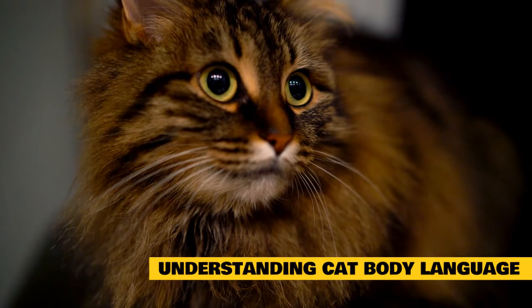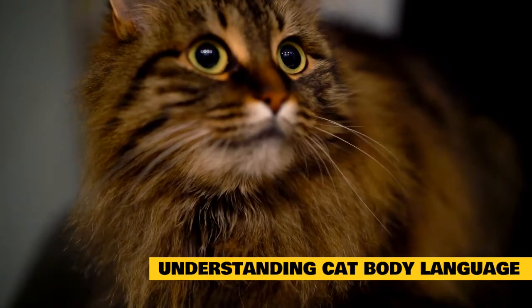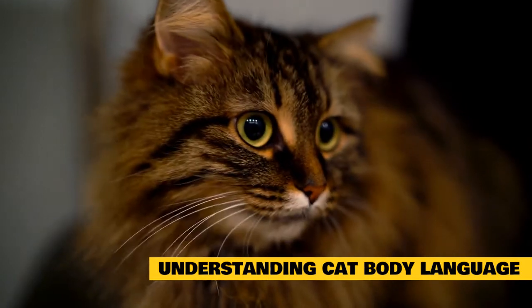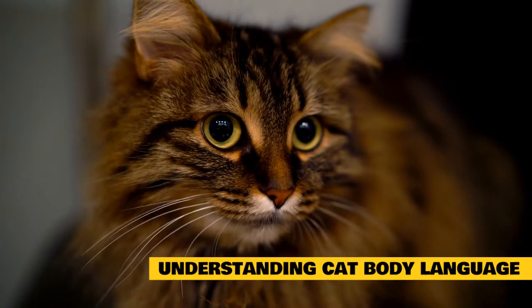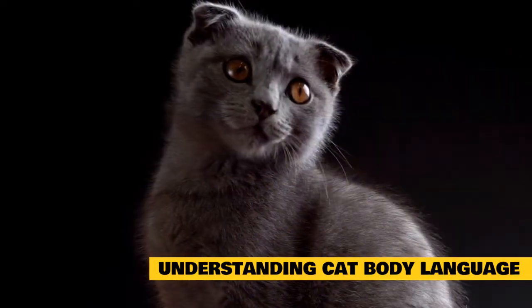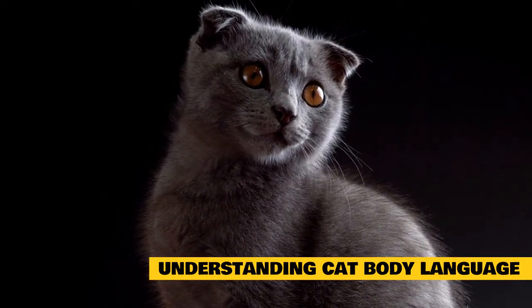Understanding cat body language is essential for cat parents. It enables them to more accurately read their cats and understand their feelings and motivations for doing what they do. It also helps them respond more effectively to behavior issues like aggression.